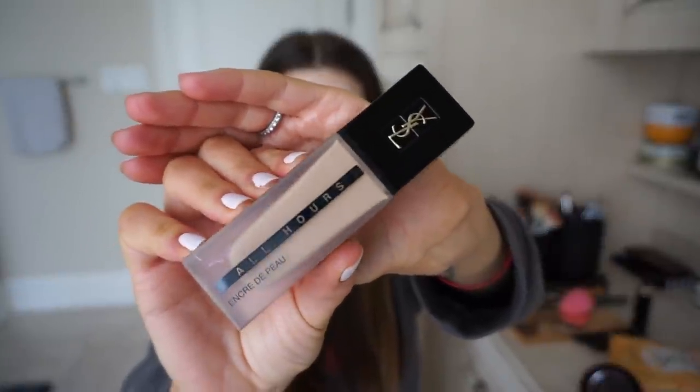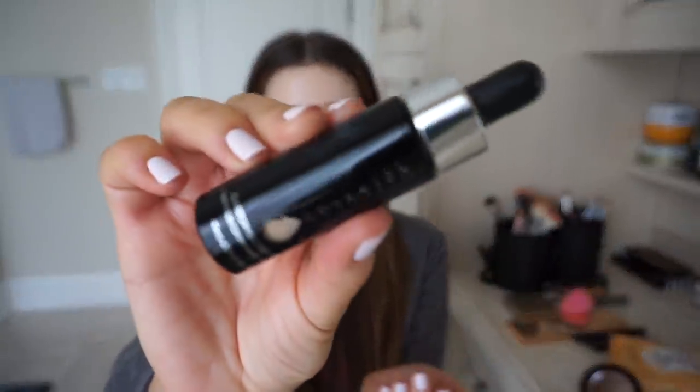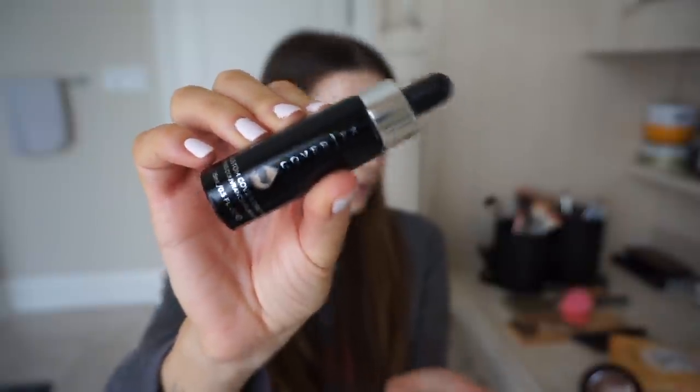Next up is foundation. I don't wear this on a daily basis — only for events or filming because it looks amazing on camera. This is the YSL All Hours Foundation in shade B50. What I usually do is put two pumps in my hand, and depending on whether or not I self-tanned, I add a couple drops of the Cover FX Custom Cover Drops. I always get the lightest shade, P20, because I like foundations a shade or two darker than my natural skin tone so it matches when I self-tan.